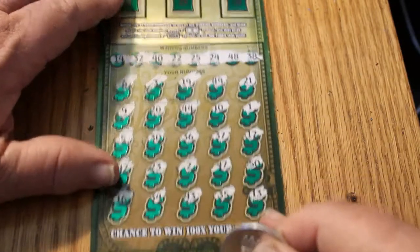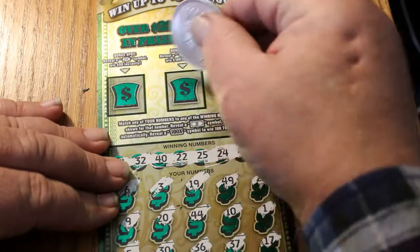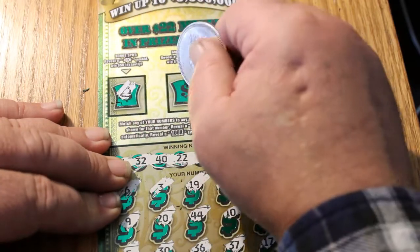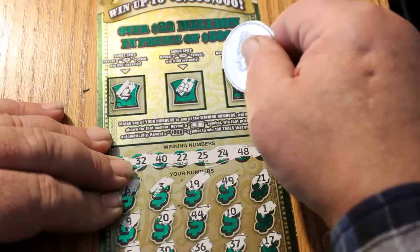All bouncing all around it, but not hitting the target. In the bonus section we have a 50, 100, or 500. Let's see if we can do something here. A bell, a clover, and some cherries. Nothing there.